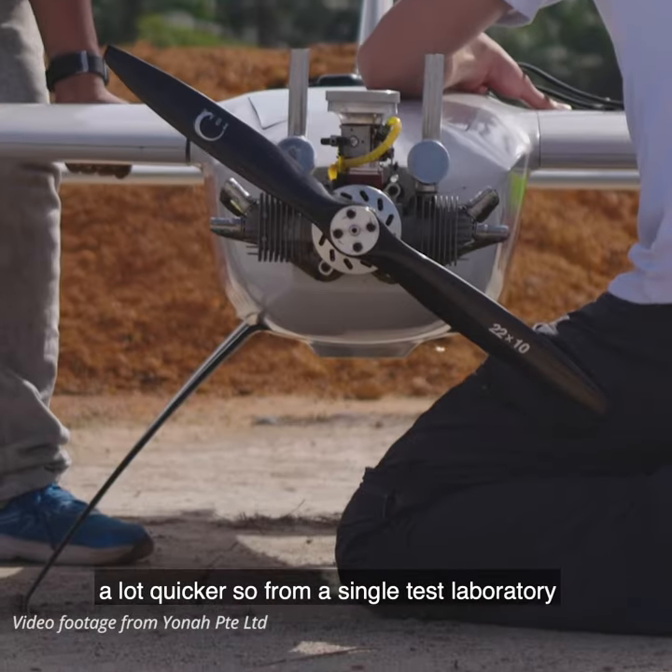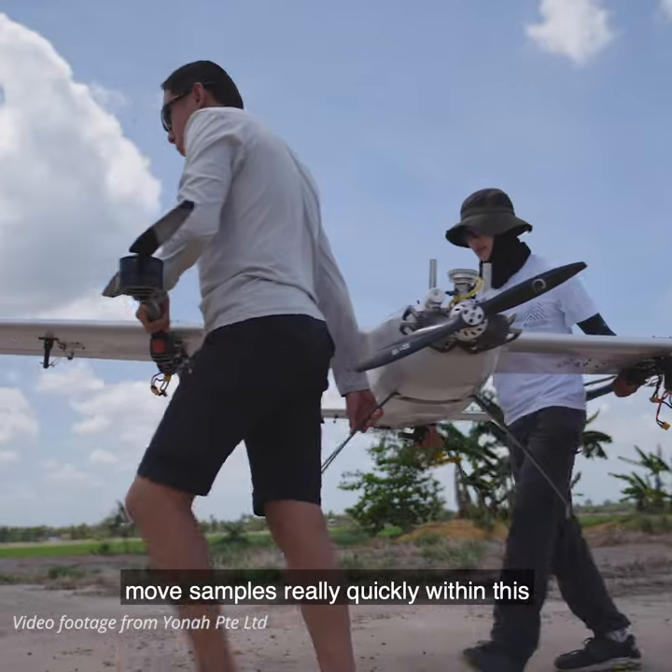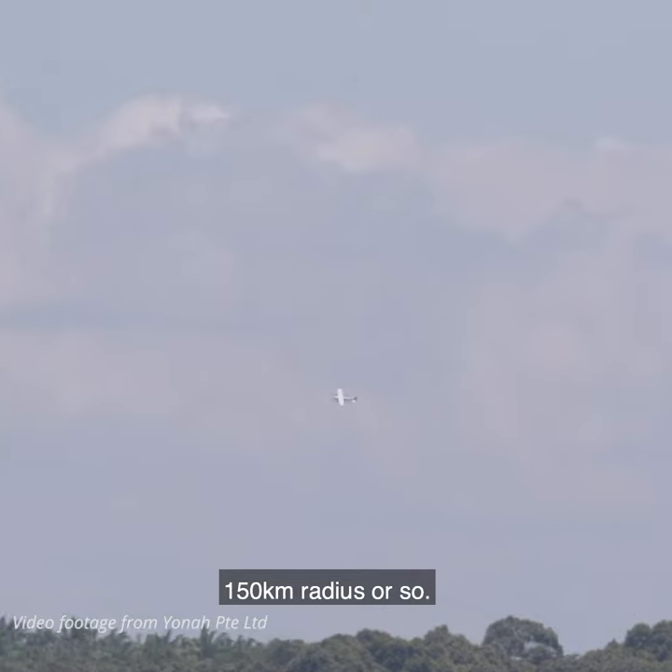From a single test laboratory, you could cover a wide area and be able to move samples really quickly within a 150km radius or so.